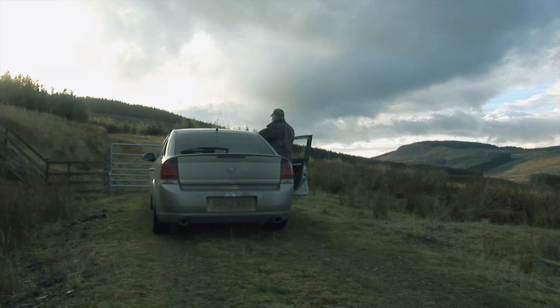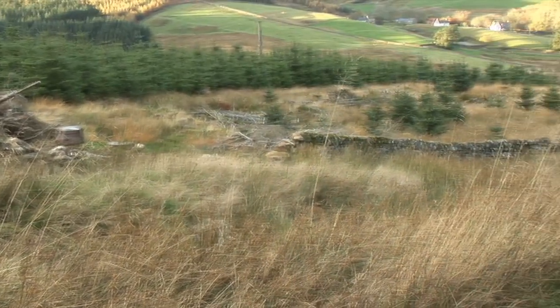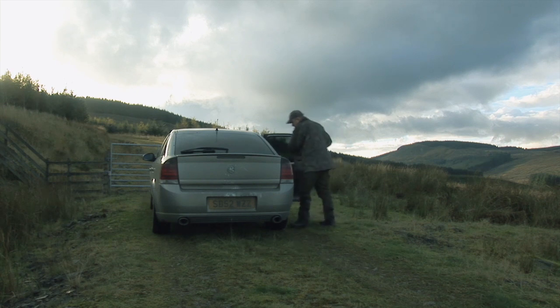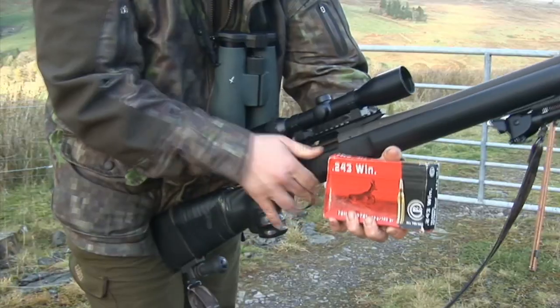The first job is always to glass as much ground as possible, just in case an early opportunity presents itself. A previous recce has shown a lot of deer activity alongside some recently clear-felled forest — that's where Stuart will be heading first. With the sun slowly dying over the hills, all Stuart needs to do is approach carefully and glass as he stalks, hopefully spotting a buck seeking the last rays of sunshine.